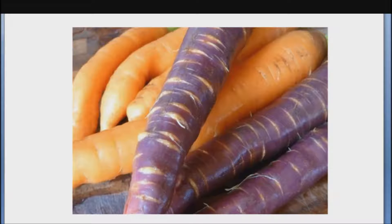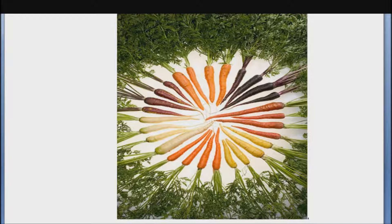Fact number one: orange carrots contain the highest levels of total carotenoids, but purple cultivars such as purple haze also contain significant levels. Fact number two: in yellow and purple carrots, lutein represents almost half of the total carotenoids. By contrast, in orange carrots, beta-carotene is the dominating carotenoid at 65%.